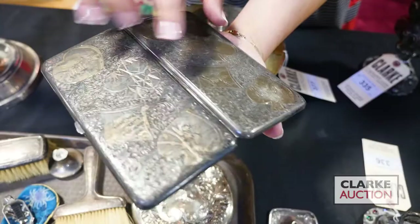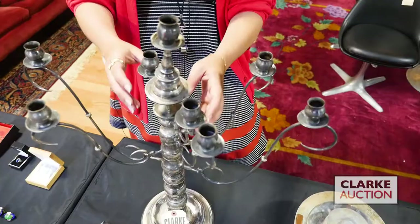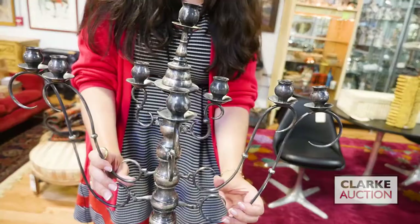Skipping back to one of the nicest pieces in the sale - a nice Russian silver menorah or candelabra. The arms here do rotate, so it can either be a candelabra or a menorah. One arm does have to be re-soldered, but this is being offered at 600 to 900.